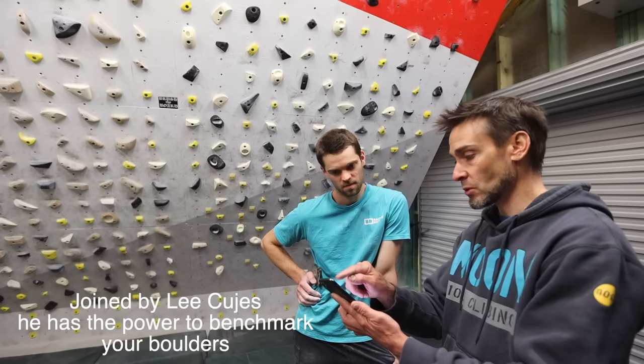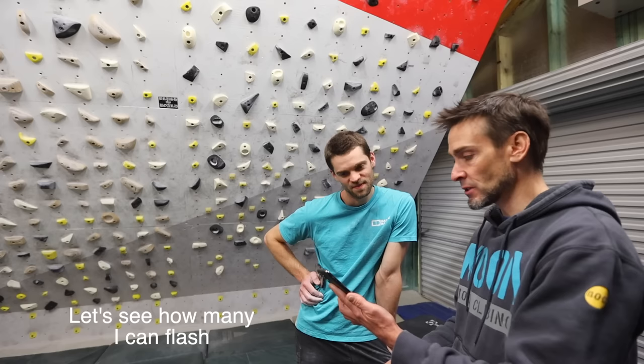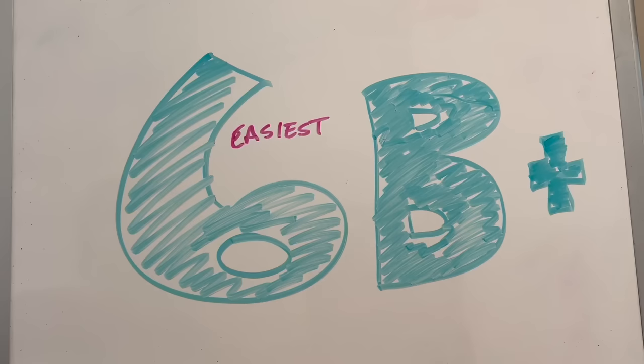The first one we have is an easy problem by Brett Duffield, with 50,041 repeats. It's potentially the most climbed thing in the world. Amazing, that.